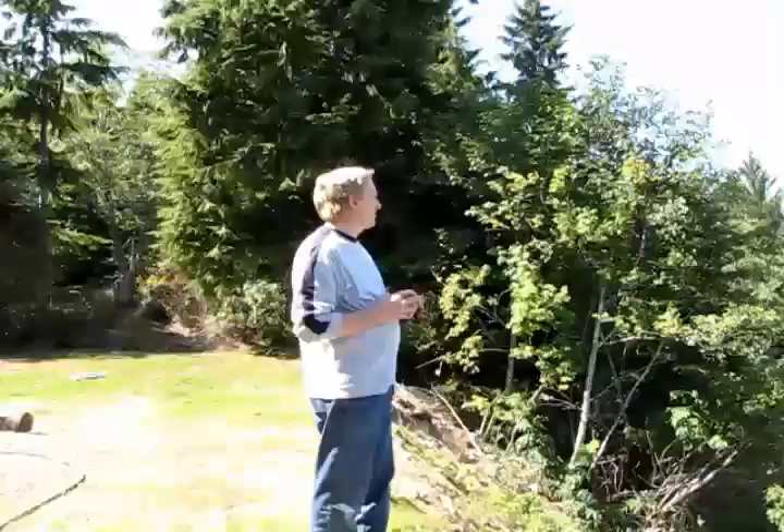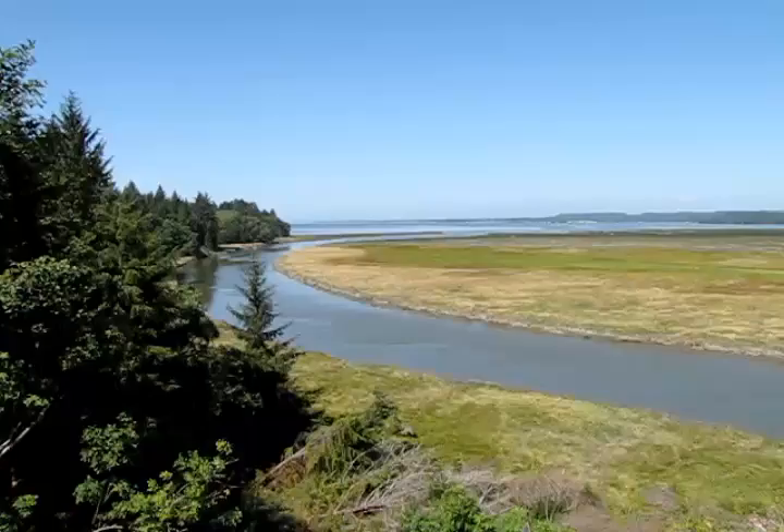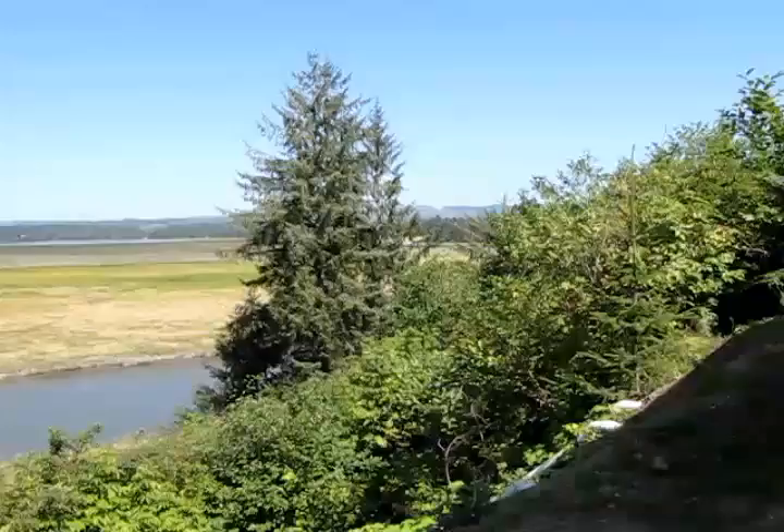We're standing here near the mouth of the Nima River. This is the South Nima flowing into Willapa Bay at Lynn Point. Looking beyond, we can see Nima Point where the Middle Nima and the North Nima Rivers flow into the bay. We have acquired about 400 acres in fee here, and we also have an easement on about an additional 50 acres. That's just here on Lynn Point in South Nima.